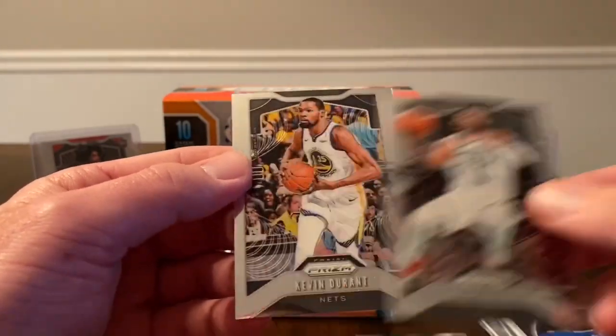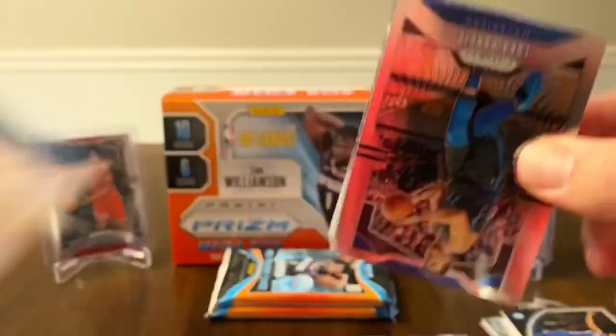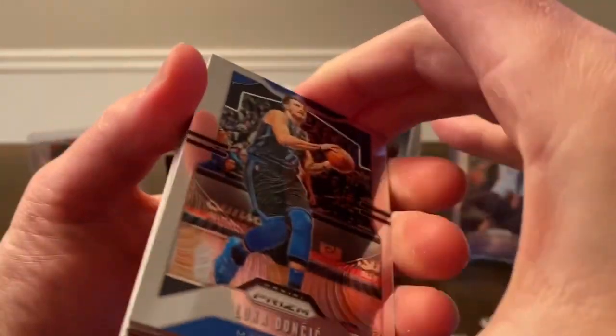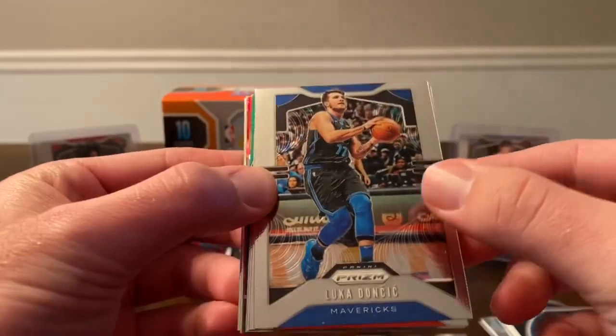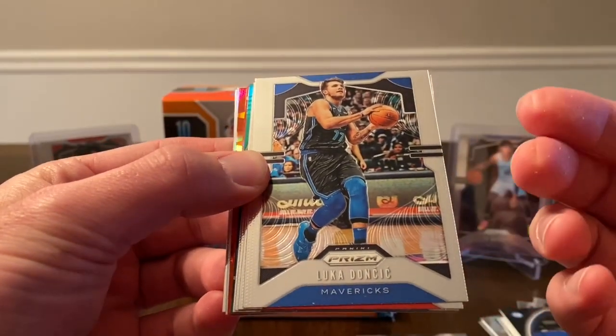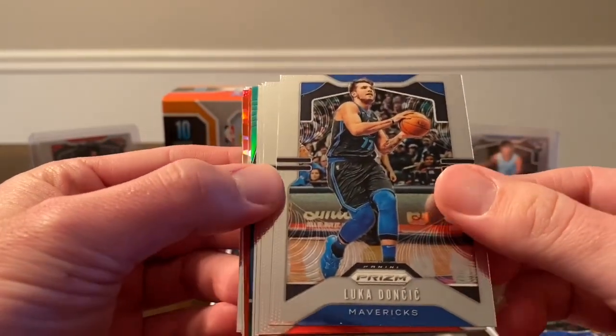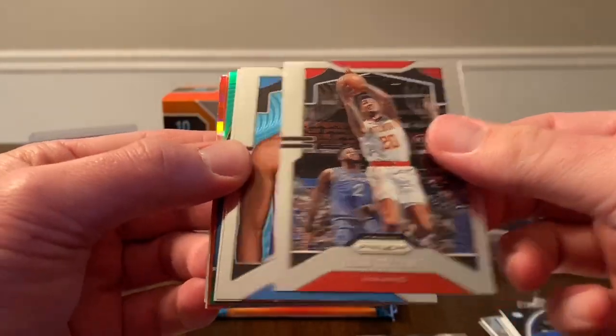Next we have Kyrie and KD. So halfway done, we have three more packs. Bring on that rookie color — there we go, there's my first Luca. Would love to get a silver Luca; unfortunately I was not able to hit a rookie silver, but I would definitely be happy with a sophomore-year silver Luca. Setting that aside, and then we have a John Collins.